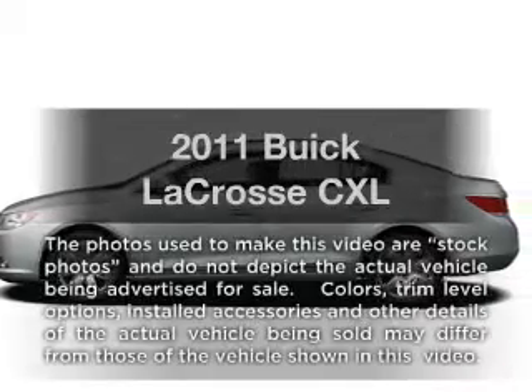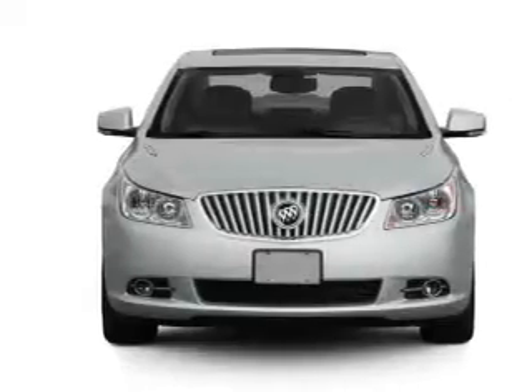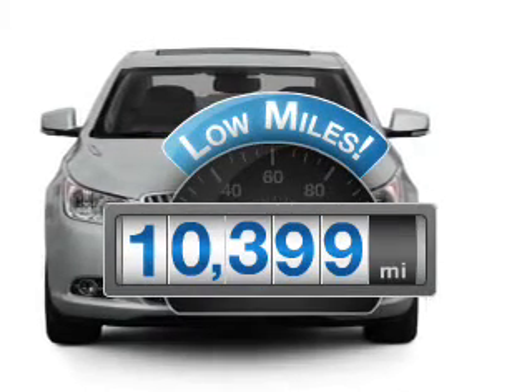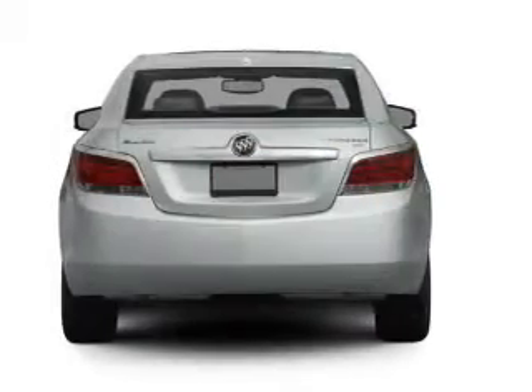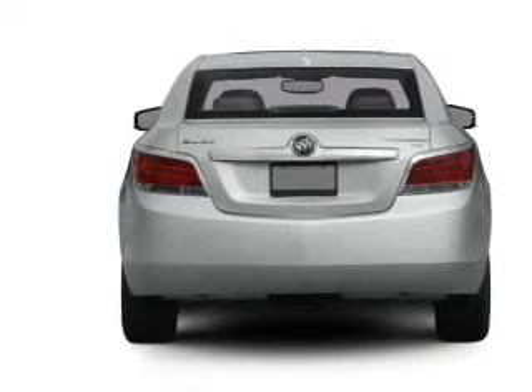Presenting the 2011 Buick LaCrosse. Travel the roads in style and comfort in this great vehicle. Low mileage is an important factor in your purchase, and this vehicle delivers a low odometer reading. With an efficient four-cylinder engine connected to a smooth shifting six-speed automatic transmission,